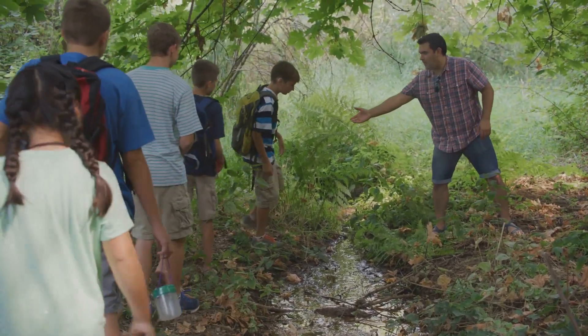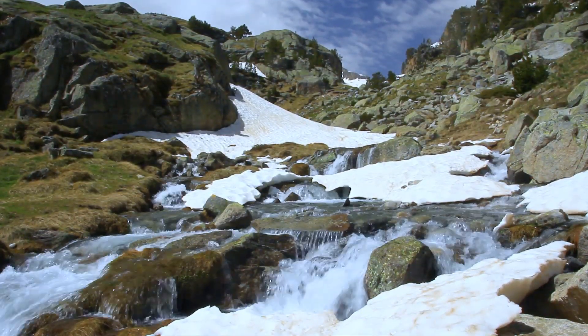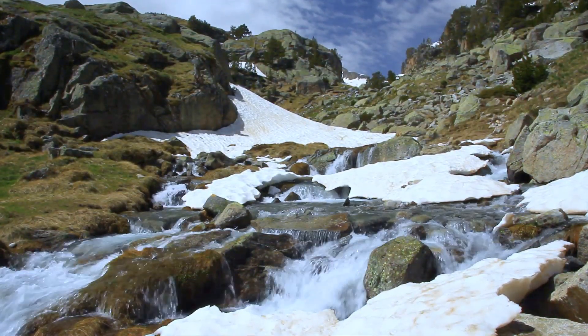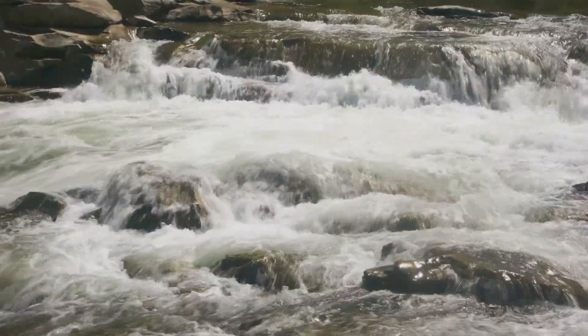First, let's start at the source. Do you know where a river begins? Imagine we're high up in the mountains, where our river begins as a tiny stream of water. This is the very beginning of its journey. This is called the upper course.